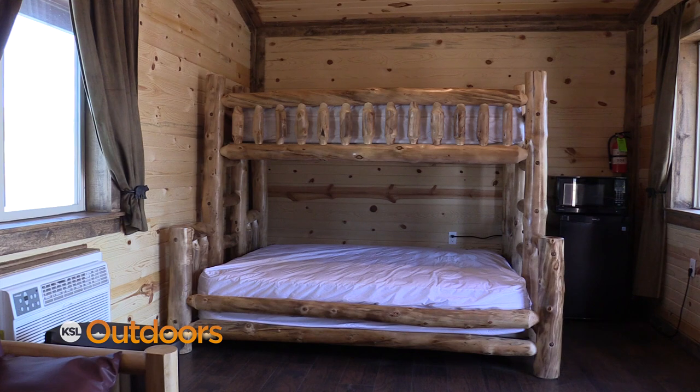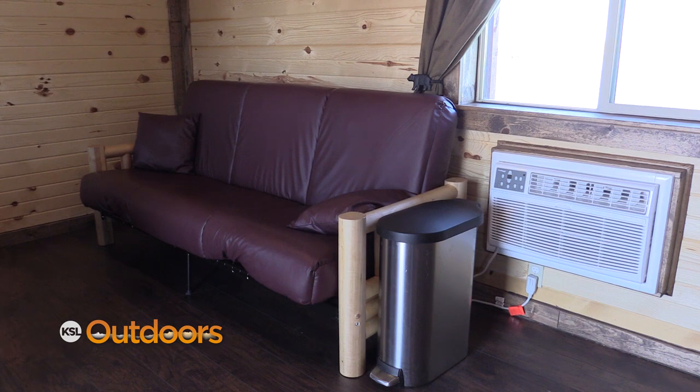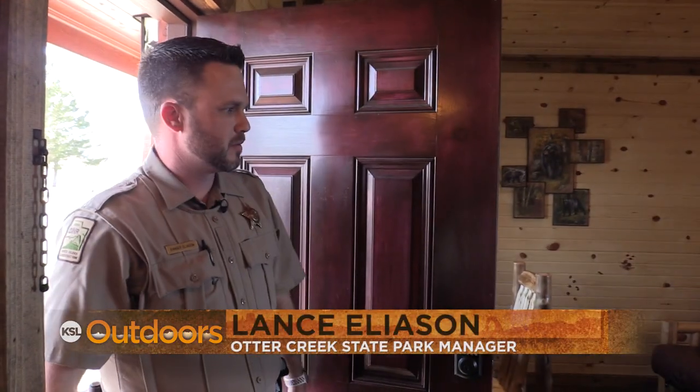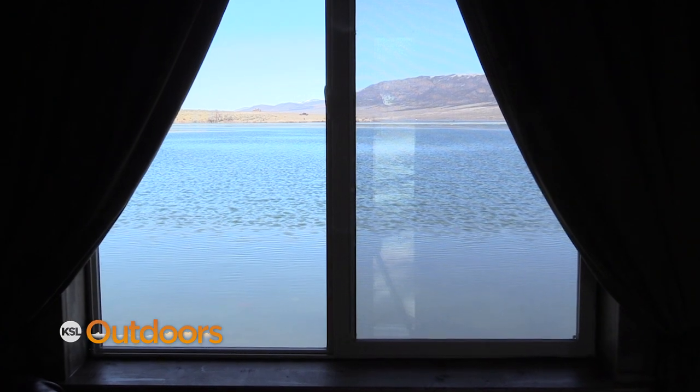You come in and see a twin over queen log bunk — this futon folds out so you can easily sleep six in here. AC, heater unit, fridge, microwave — about everything you could ask for. These go $85 a night, right there on the water's edge. You can't hardly beat it.